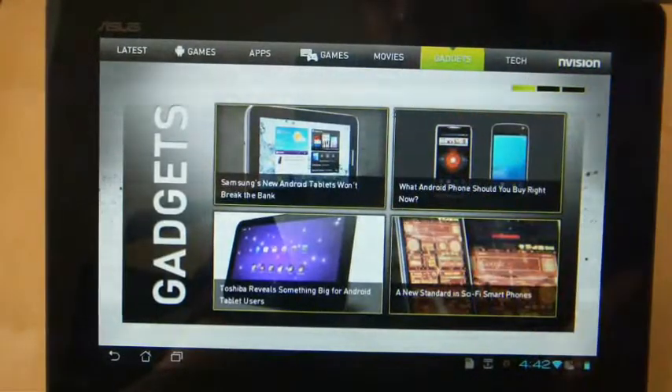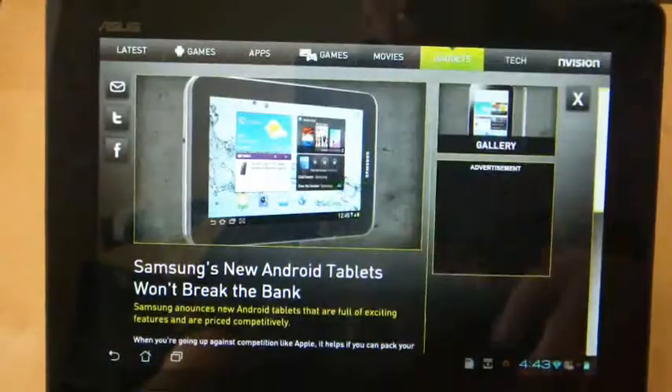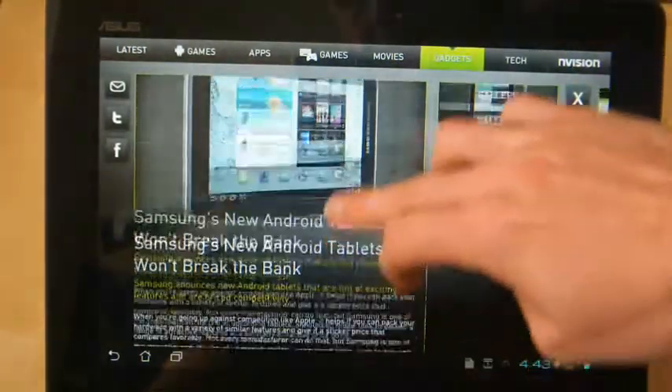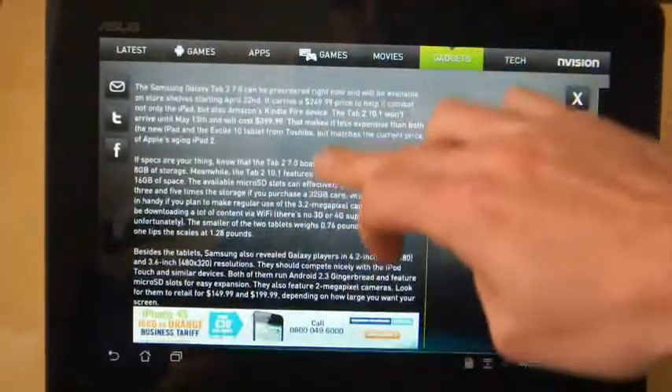There is a little bit of a loading issue there, but let's try one of the actual stories. It loads into the story and it's got a good layout — it has news down one side of it, and the text is quite big so you can read it.